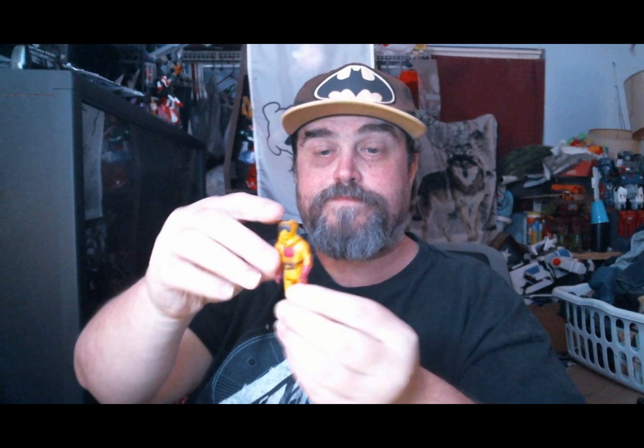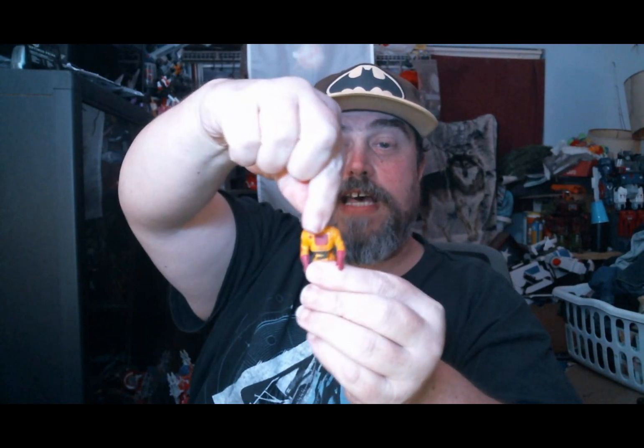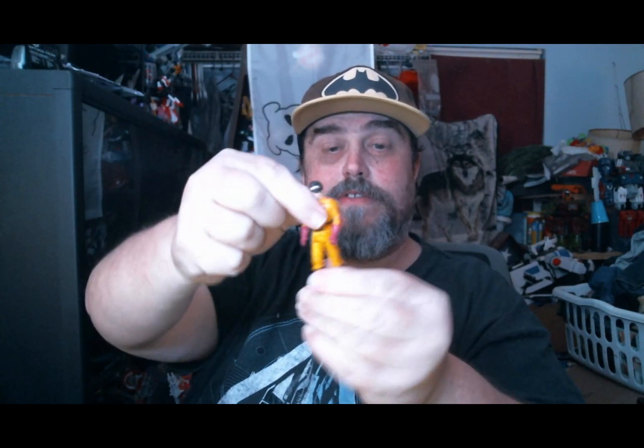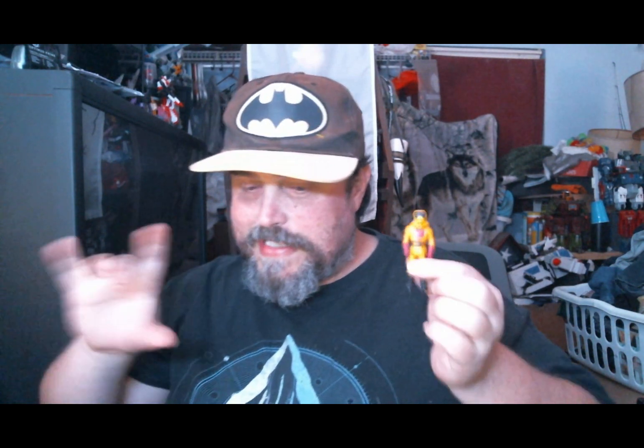That's how they would activate the power in the cartoon — they would say the name of the mask, and it would project something. Articulation-wise, the head can turn side to side, arms up and down, and legs. We also got figures this size for Star Command, and I forget the name of the toy line — they had these toys on zip lines and stuff like that. I had one, and I would love to find some of those and get them.